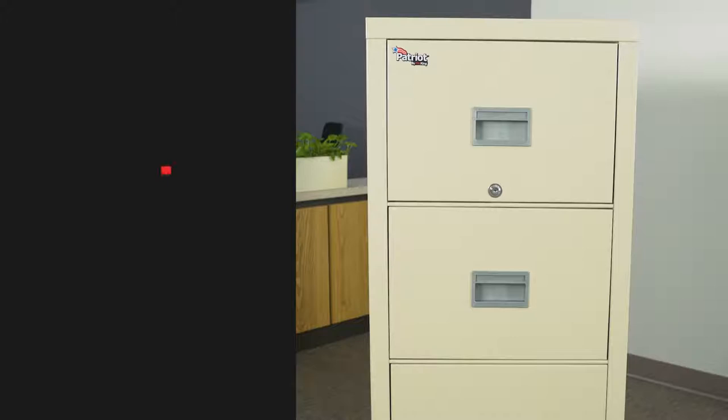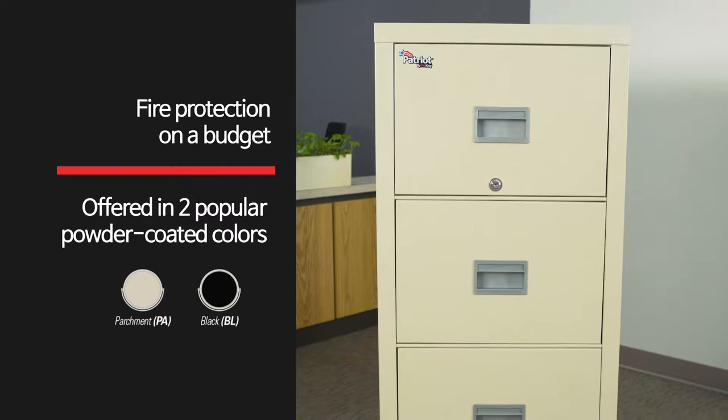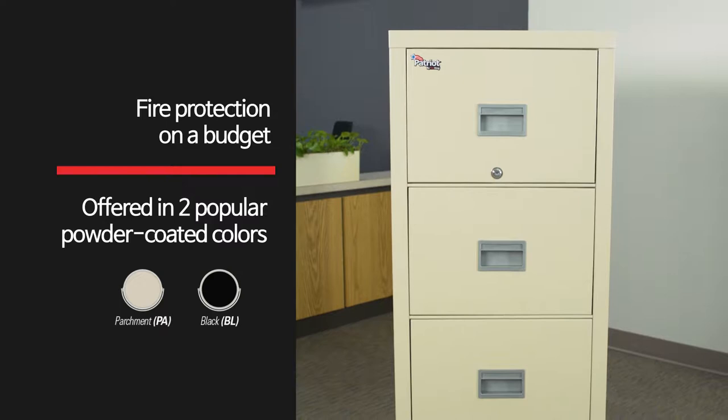Protect what's important with a Fire King Patriot File Cabinet. Priced for today's economy, Patriot File Cabinets are an economical solution for protecting your business documents and other irreplaceable assets from fire and water.